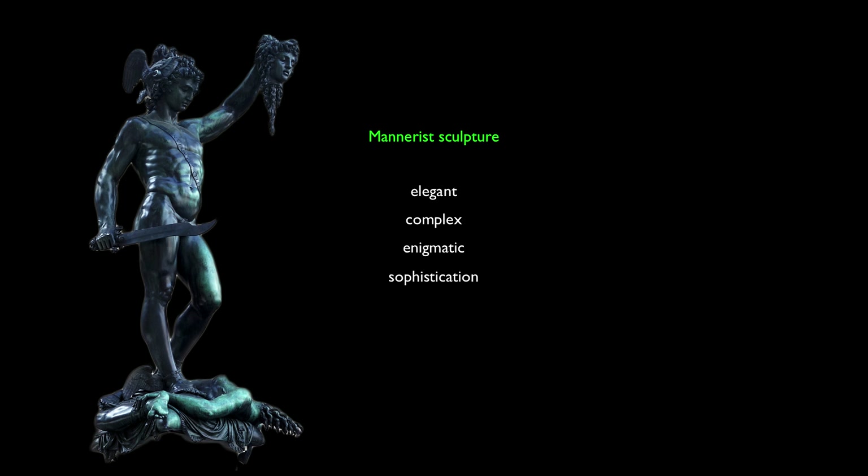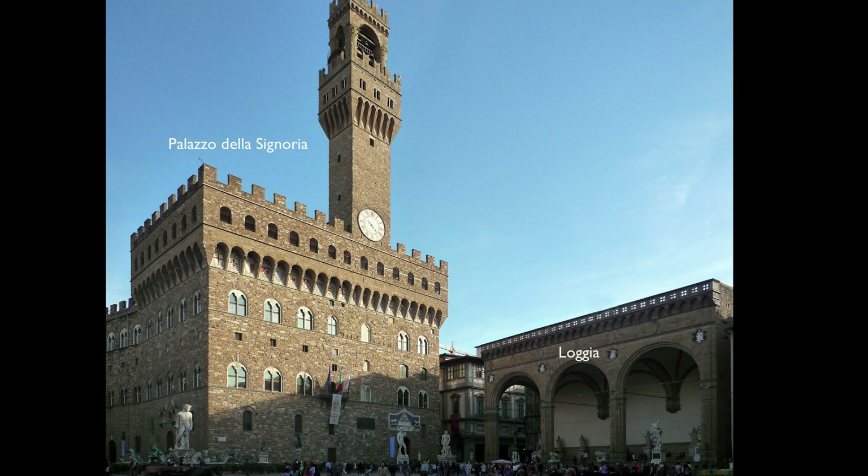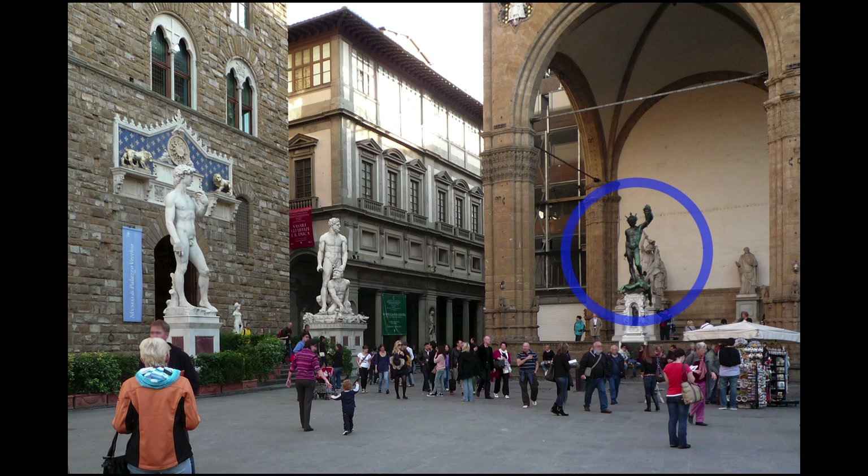A great example of that is Benvenuto Cellini's bronze sculpture of Perseus, from about 1545 to 1554. It is located in its original location, where it was made for the Piazza della Signoria — the loggia just to the right of the town hall if you're facing its entrance. That's a very important location, and its location is a very important part of its meaning.